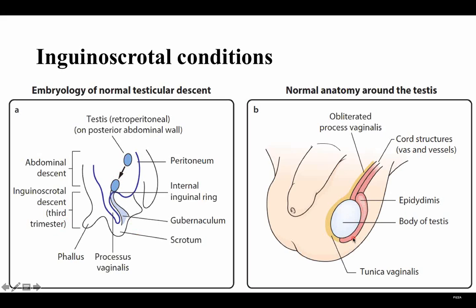I'm sure you know about this. This is the body of the testis, this is the epididymis, and this is the tunica vaginalis, as you can see here. And these are the cord structures.